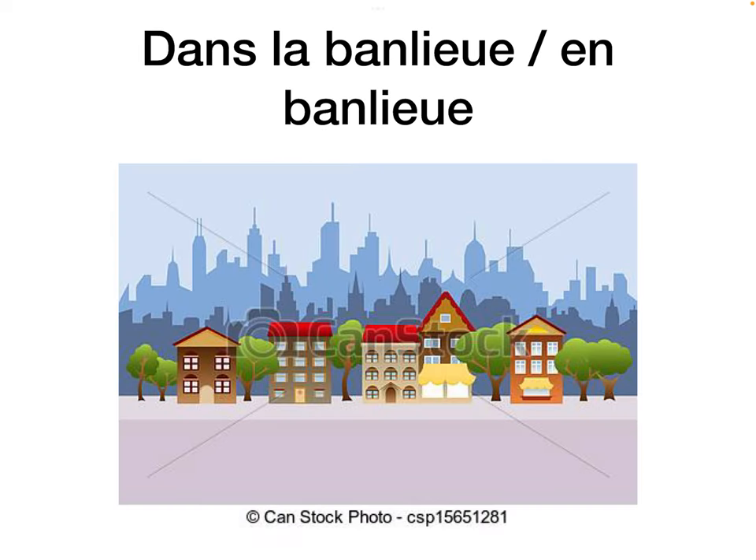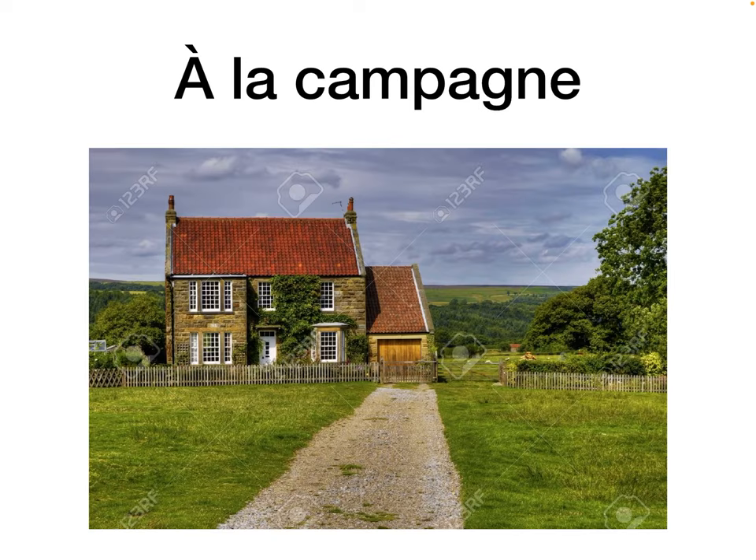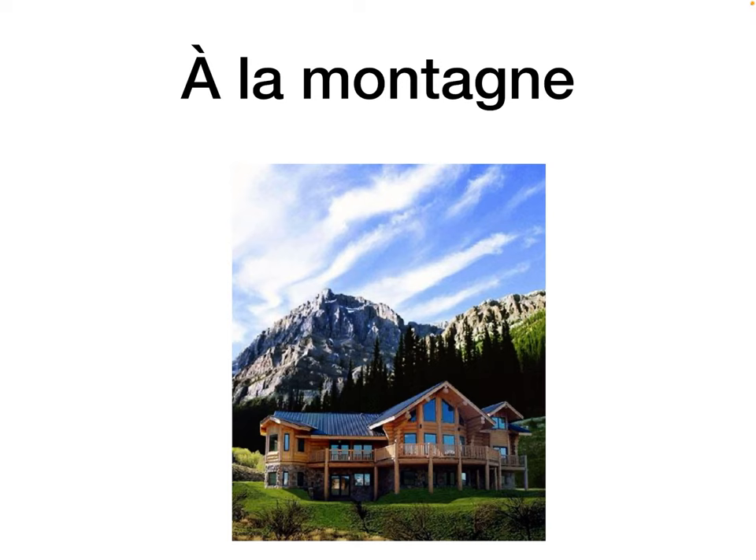Dans la banlieue, or en banlieue, means in the suburbs — la banlieue, the suburbs. Dans un lotissement means in a housing estate — there are lots of houses in a housing estate. À la campagne means in the countryside. Whenever you have a French word with G followed by N, the G is typically silent.